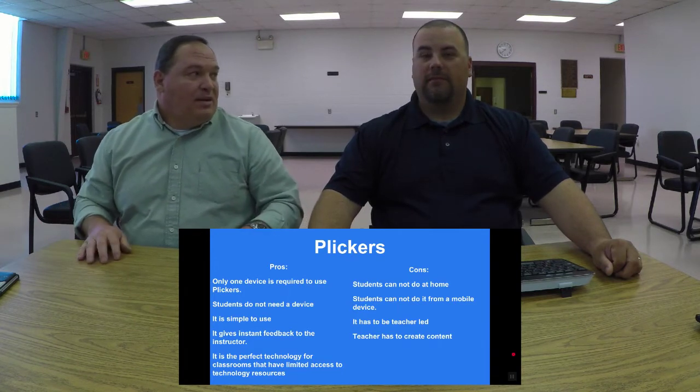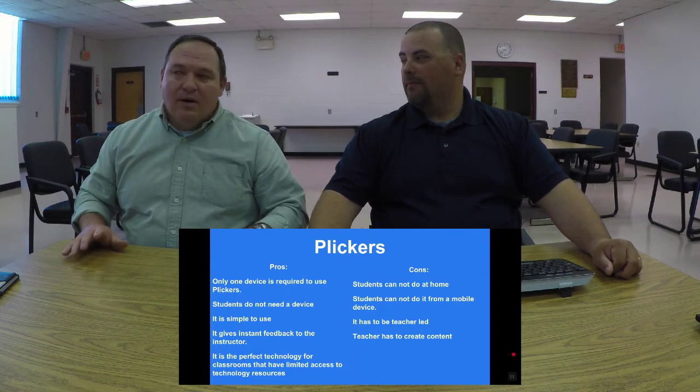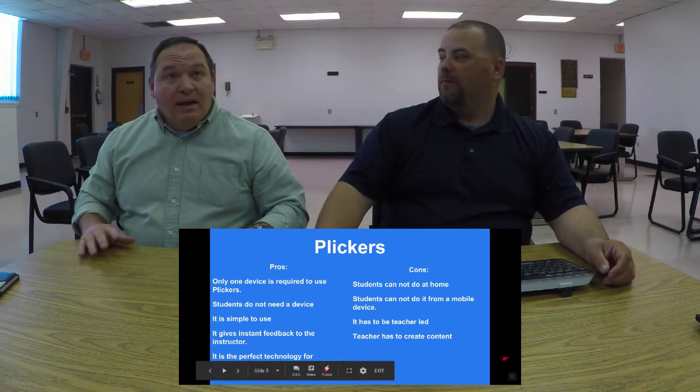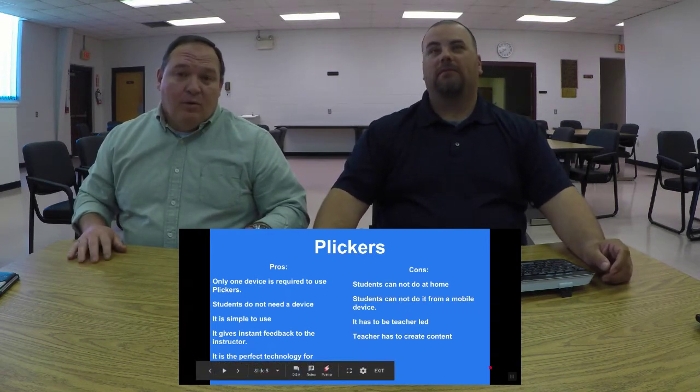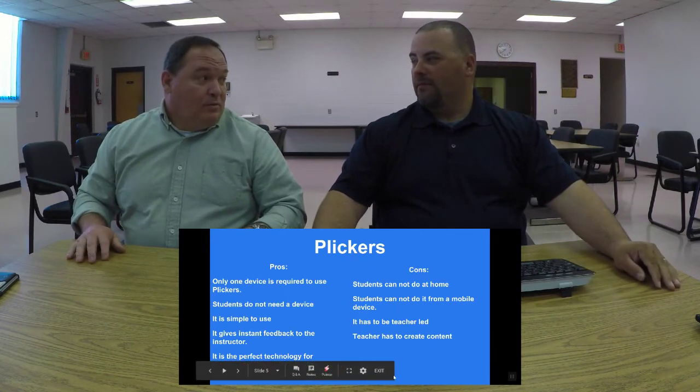It takes me about five minutes to set up an answer key for multiple questions — very quickly and very easily. In fact, we could probably answer an entire packet of questions in Plickers by the time we've even finished logging in and getting set up to do a Kahoot.